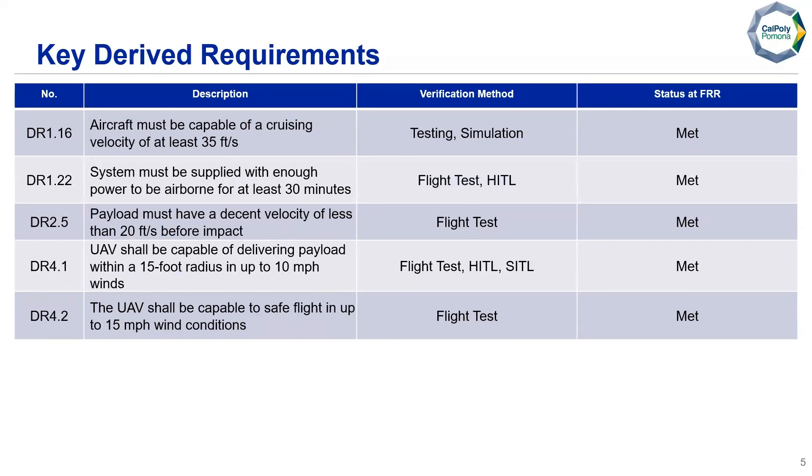For our derived requirements, the aircraft must cruise at a velocity of at least 35 feet per second to meet the 12-mile requirement. Our system must be airborne for at least 30 minutes. Our payload must have a descent velocity of less than 20 feet per second before impact — the maximum speed to not damage the drop. The UAV shall deliver a payload within a 15-foot radius in up to 10 mile-an-hour winds, and must be capable of safe flight in up to 15 mile-an-hour wind conditions.